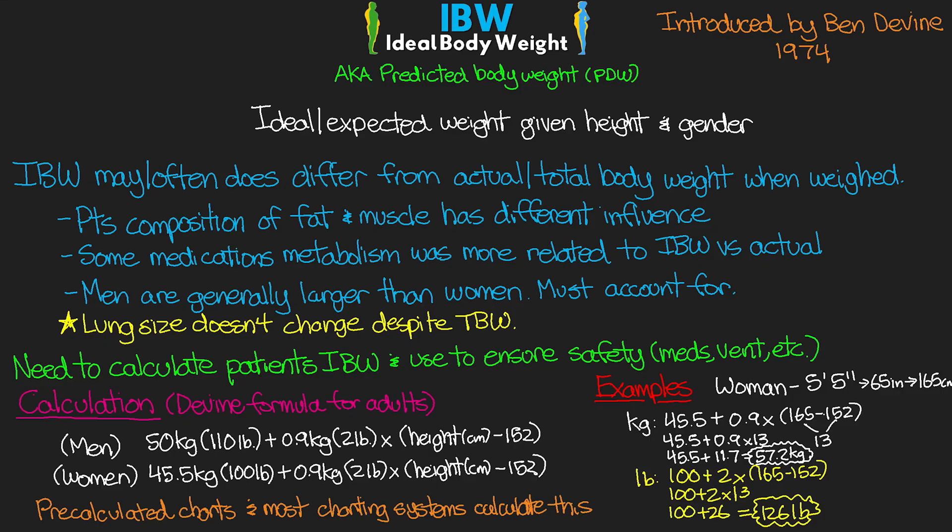It's a pretty easy calculation, and oftentimes we'll just plug in their height and we've already got their ideal body weight figured out. Hopefully you guys understand why this is an important thing, especially when we're doing lung protective ventilation for ARDS. Pretty simple lesson — hope you guys enjoyed it.